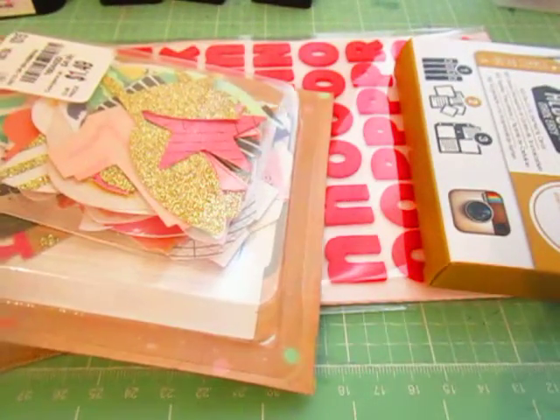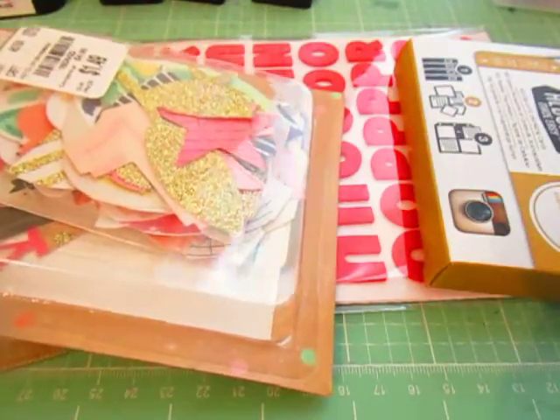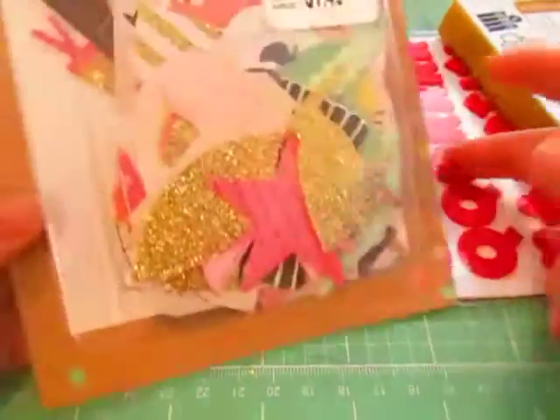Hey guys, it's Jason and Nicole here with Essence of Scraps. I have another haul, and I kind of got a Swedish Day gift too that I was really shocked by that I want to share with you guys.